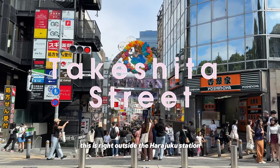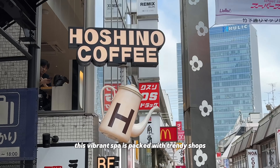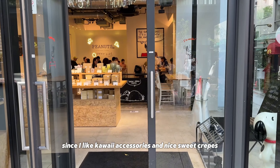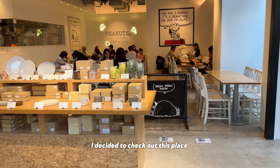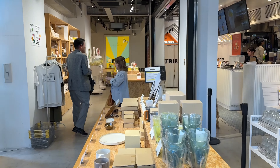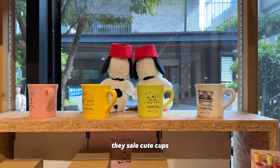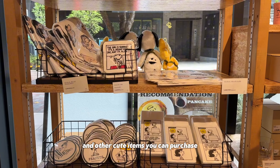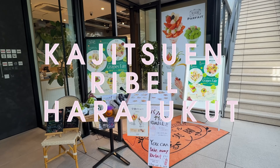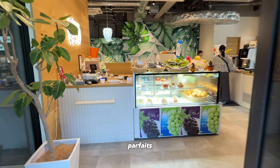Welcome to Takeshita Street. This is right outside Harajuku Station. This vibrant spot is packed with trendy shops, quirky fashion, and sweet treats at every turn. Since I like kawaii accessories and nice sweet treats, I decided to check it out. First, we're going to start with Peanuts Cafe. On the second floor of the Peanuts Cafe is the Kajitsuen Ribble Restaurant — a dessert shop that specializes in fruit parfaits and fruit juice.